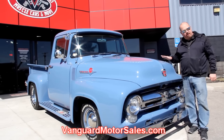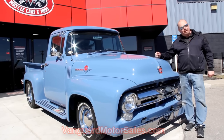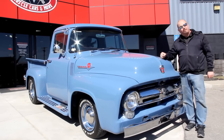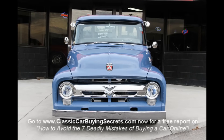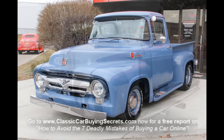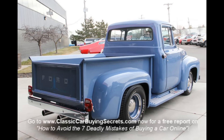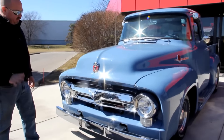We're going to get it up on the lift, take pictures of the underside, the motor compartment, and the custom interior. We're going to show you everything you want to see so you can make a good informed decision on your street ride pickup truck purchase. Come on up and take a look at this beautiful restoration — it's easy to see the quality that went into this truck.